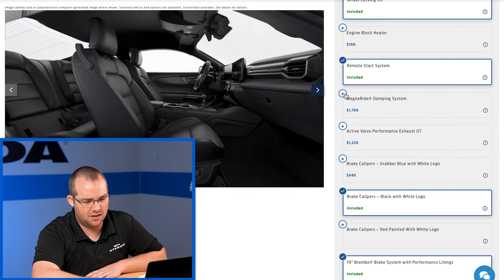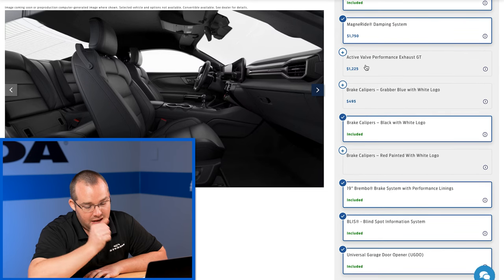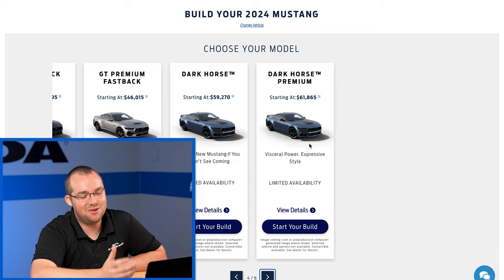Additionally, opt for the MagneRide damping system and the active valve performance exhaust — remember, if you want the quad tips you need the active exhaust, and you also see the power bump. The remote rev feature is only available with the active exhaust.